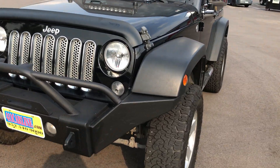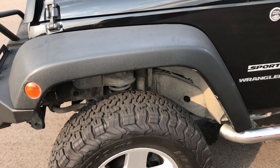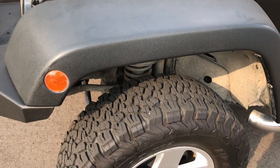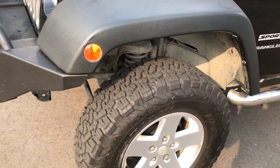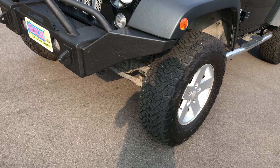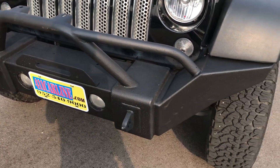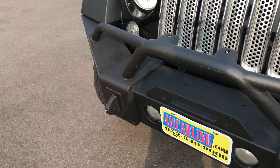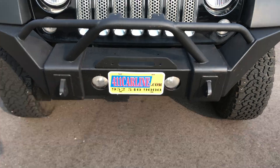This Jeep does have a slight lift. It has Rubicon Express shocks all around, and I assume the coils are Rubicon Express as well — they are gray in color, which usually denotes that. It does have aftermarket front and rear bumpers. This one's a winch bumper, as you can see, with the factory fog lights inserted in there.